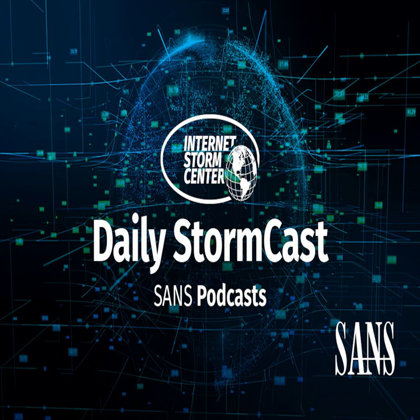Hello and welcome to the Monday, December 19th, 2022 edition of the SANS Internet Storm Center Stormcast. My name is Johannes Ulrich and today I'm recording from Jacksonville, Florida.